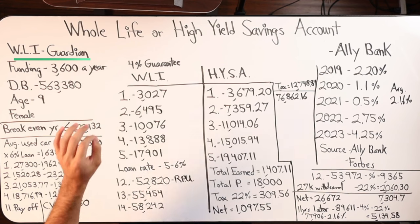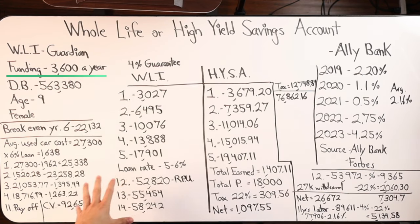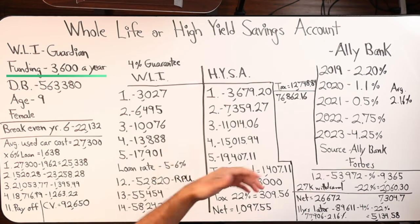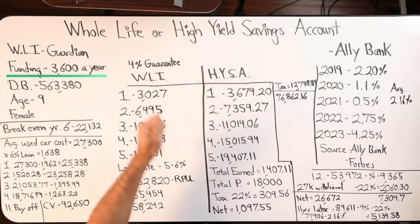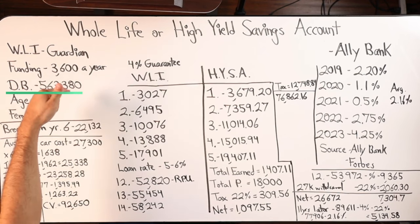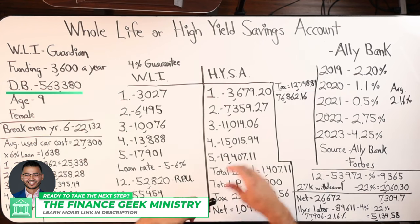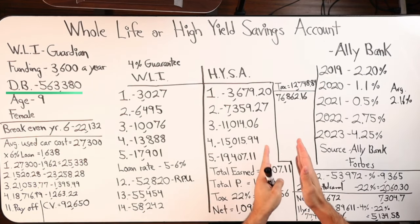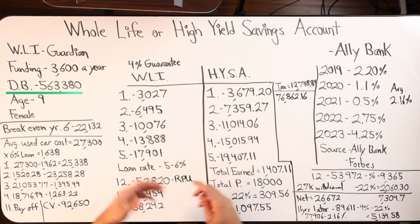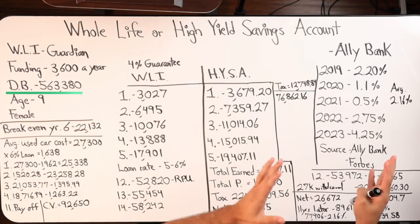This is actually a real life insurance policy — an example in terms of the illustration I'm providing, but this is actually a real policy that I ended up working with a client on for their child. This example is showing us saving $3,600 a year. So that's our principal dollar amount. I encourage everyone to verify my numbers in case I made a mistake anywhere. $3,600 a year is the principal dollar amount that we would be paying into a whole life or a high yield savings account.